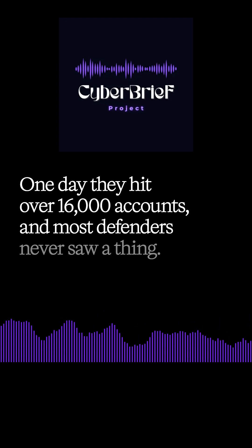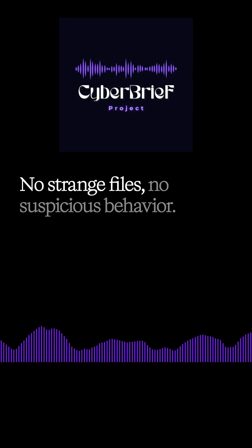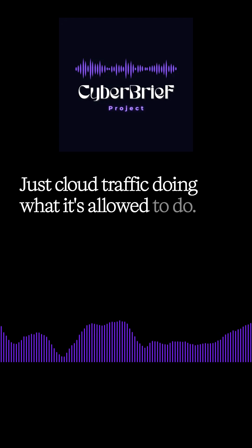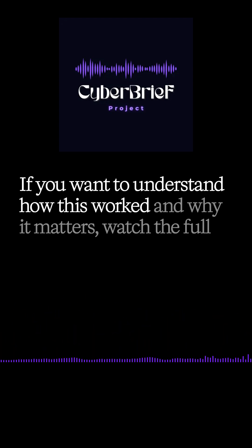And most defenders never saw a thing. No strange files, no suspicious behavior — just cloud traffic doing what it's allowed to do. If you want to understand how this worked and why it matters,